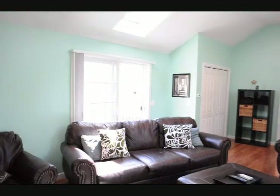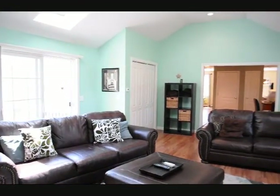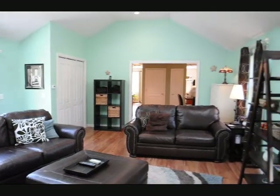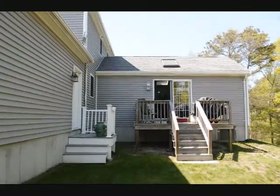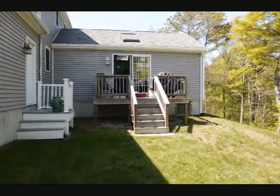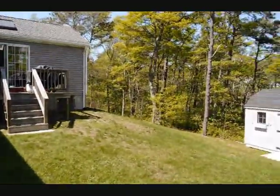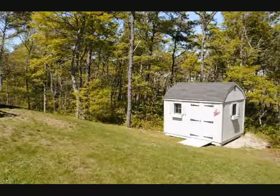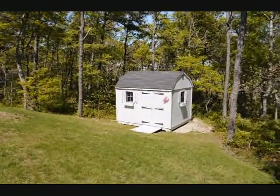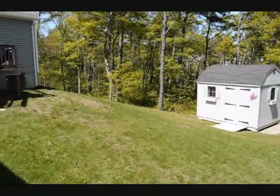Here's another view of the addition — it opens up to the kitchen area. Outside off the addition we have two decks, a nice sized backyard, and a little storage shed for all your garden equipment. That concludes 398 Old Plymouth Road.